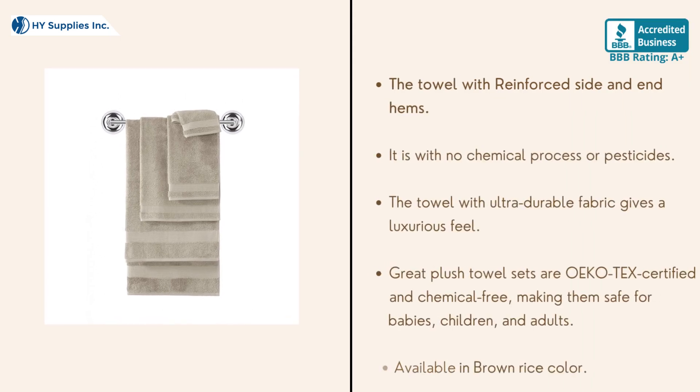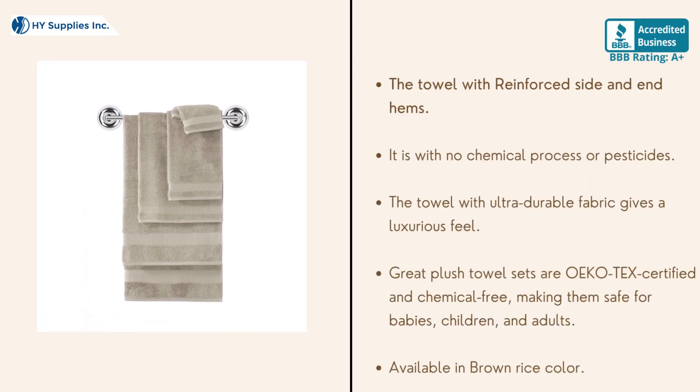The towel with reinforced side and end hems. It is with no chemical process or pesticides. The towel with ultra-durable fabric gives a luxurious feel. Great plush towel sets are Oeko-Tex certified chemical-free, making them safe for babies, children and adults.